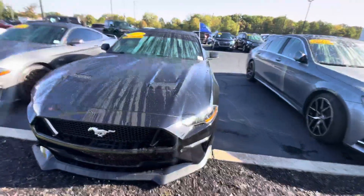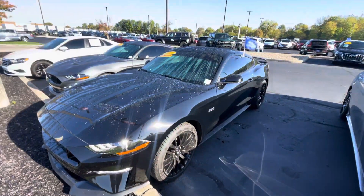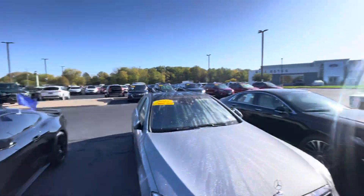If you have any questions about this vehicle, I could take it on a test drive. Please feel free to give me a call. My direct line is 317-858-6930. And again, this is Zach over here at Bill Estes Ford.